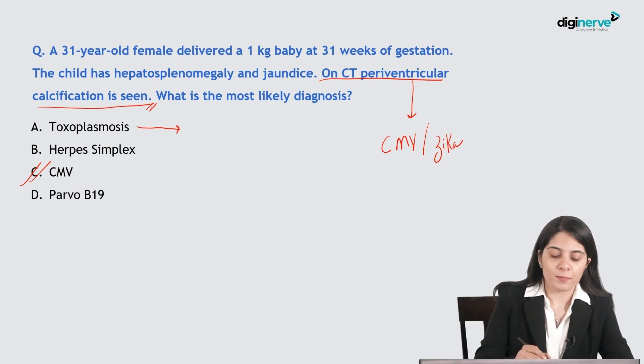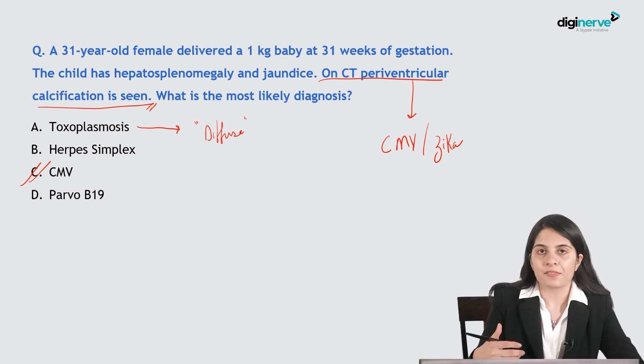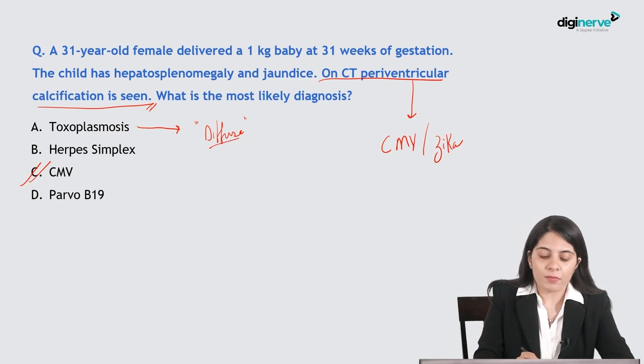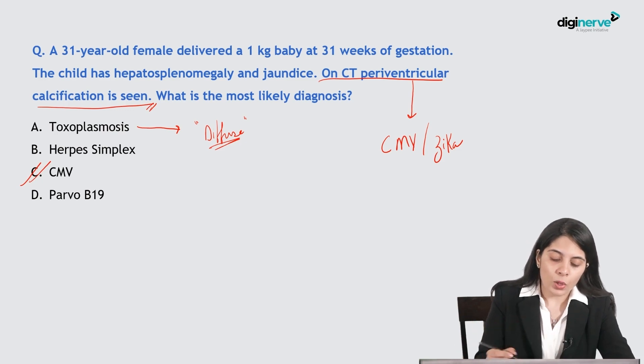Now regarding toxoplasmosis: they usually have more diffuse calcifications — not just periventricular, but also cortical calcifications. Periventricular calcifications may also be present in toxoplasmosis, but they are not exclusively periventricular. Toxoplasmosis has both periventricular and cortical calcifications.